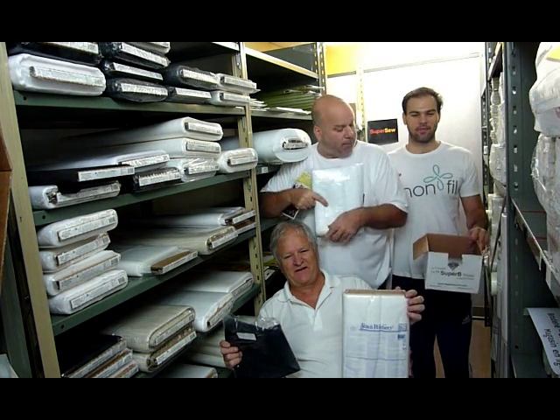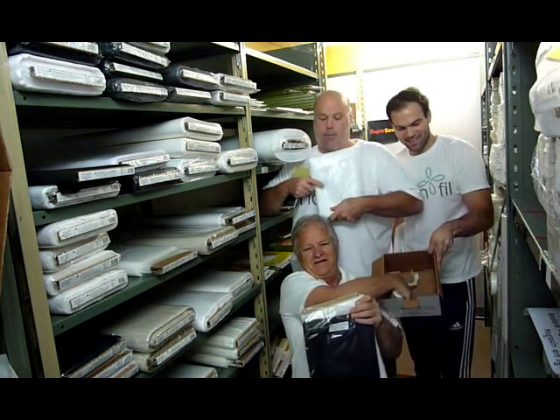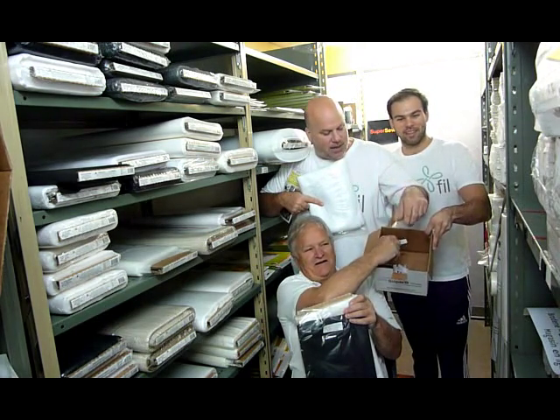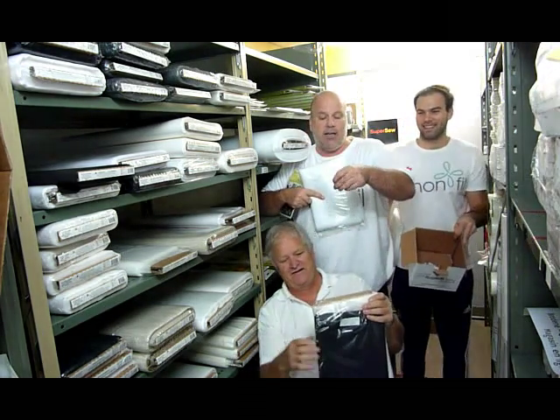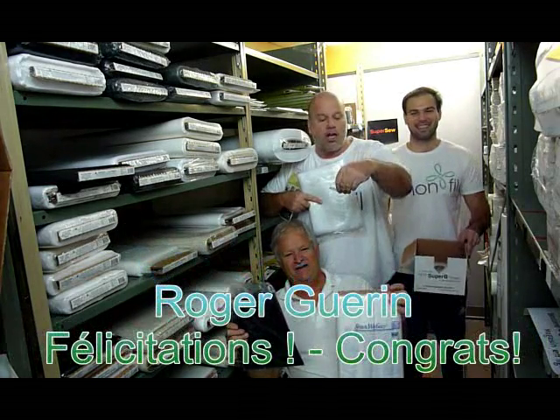So this week we have lots of names. Tommy and John are here, and John is going to pull out the lucky winner. There are a lot of names this week. The winner is — Roger Guérin.